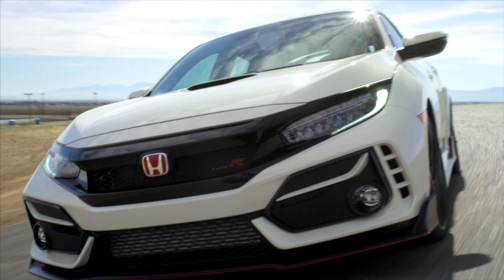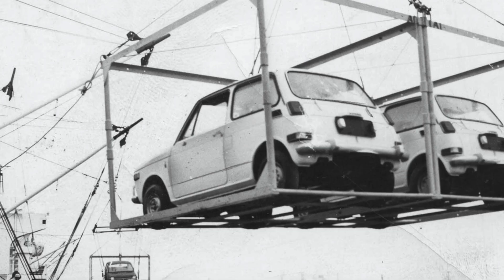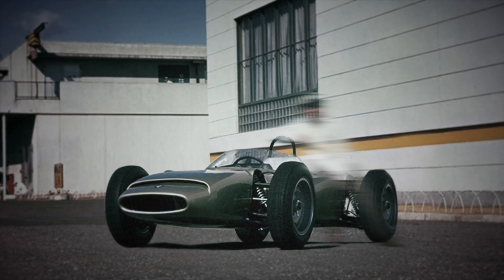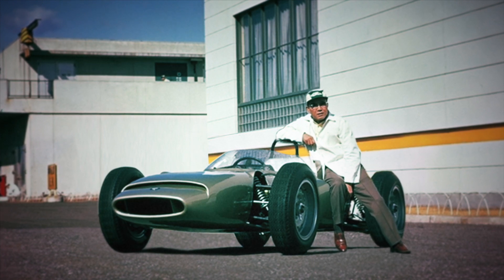At Honda, our dreams are always revving, from our earliest beginnings in Japan to the joy of motorsports today. For Mr. Honda, this all meant one thing: delivering on the joy of driving every day.